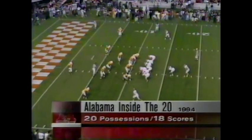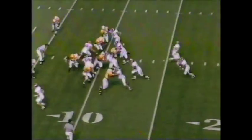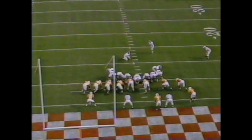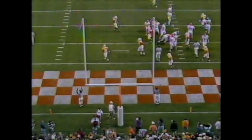Look at this — 18 times they've scored inside the 20. Ten touchdowns, eight field goals. Stephen goes to the left side. He'll be inside the five-yard line.